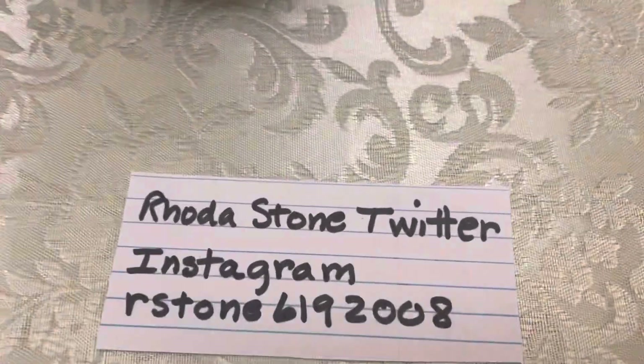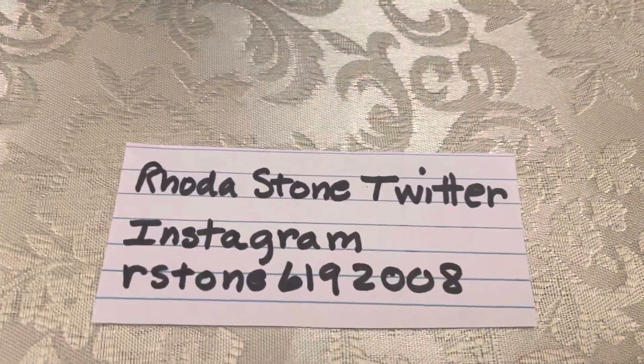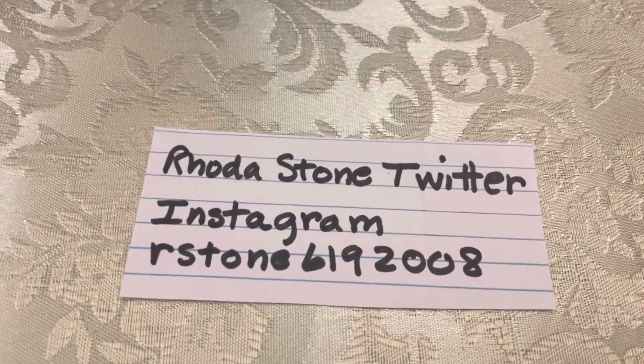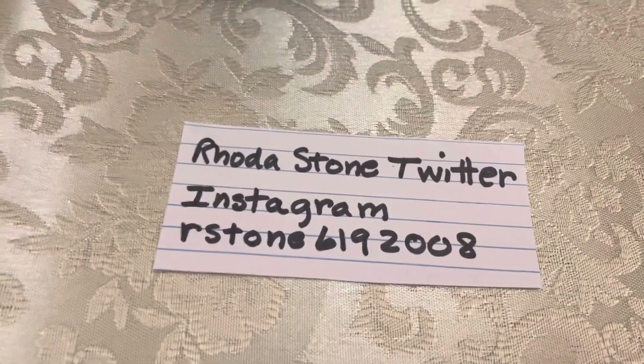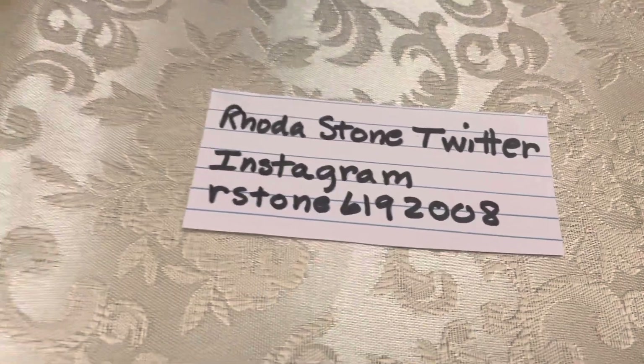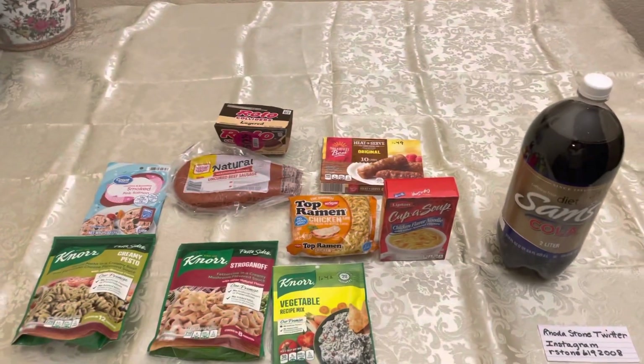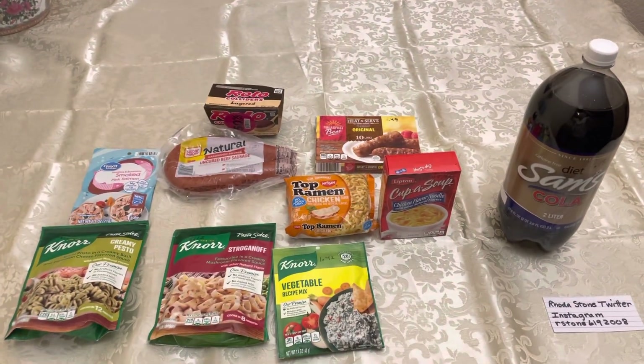If you would like to see the exercise videos, I put all kinds of stuff on my Twitter, and if you'd like to check out the art, I change it just about every day. So let me give you a shot of the food that I bought for $10.